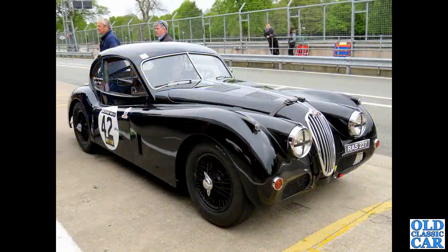Back to Oulton Park briefly, in the pit lane. RAS 227 is a Jaguar XK140 fixed-head coupe - a 1955 car. Stunning it is too. What a cracking-looking car, painted black with wire wheels, chrome knock-ons, a louvred bonnet with a leather strap. Fantastic.